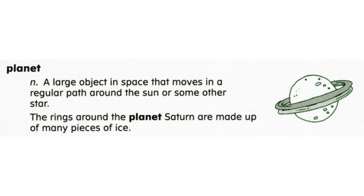Now let's review word meaning. True or false: the earth is a planet. If you said true, you are correct. The earth is a planet because it moves in a regular path around the sun.